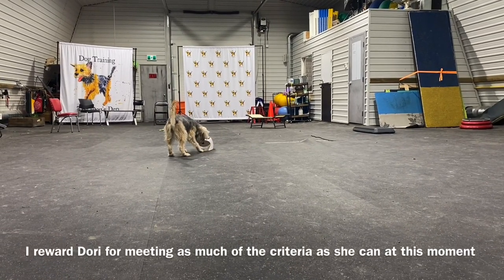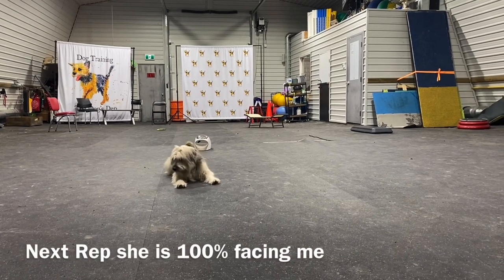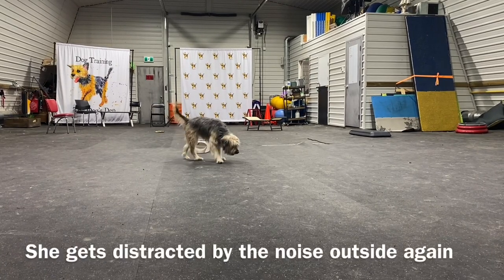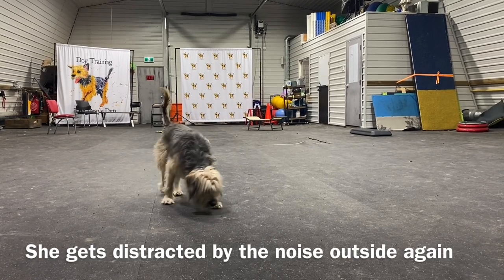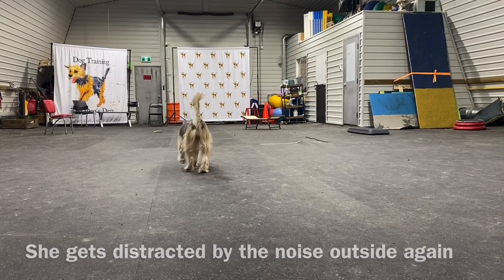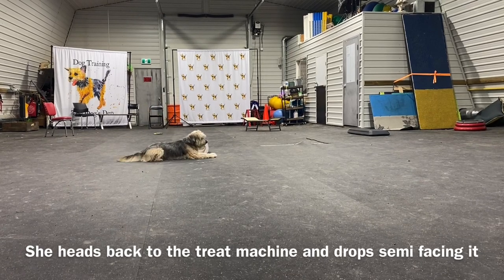Even though Dory's a little distracted, she rebounds and she's able to repeat the behavior. Now she's gotten a little bit distracted again, but I just let her work through it. She's still distracted, but she wants the reward, so she's trying to problem solve.